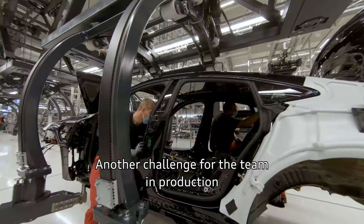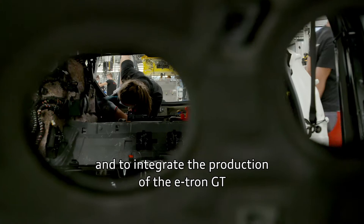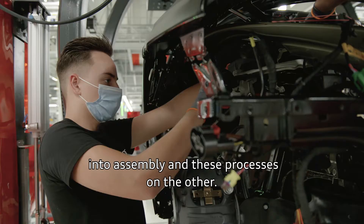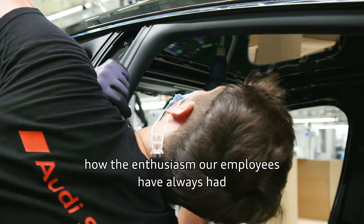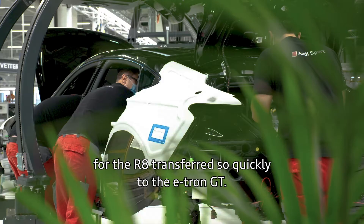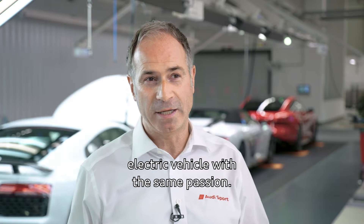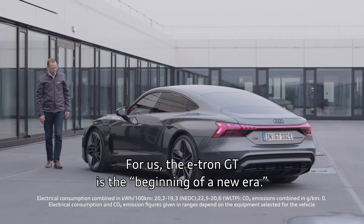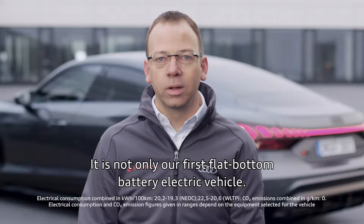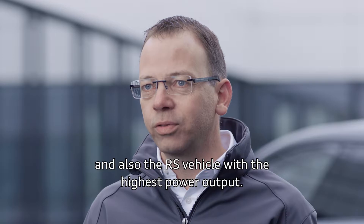Another challenge for the team in production was to manage the production of the R8 on the one hand, and to integrate the production of the e-tron GT into assembly on the other. What particularly impressed me was how the enthusiasm our employees have always had for the R8 transferred so quickly to the e-tron GT — now they are building a high performance electric vehicle with the same passion. For us, the e-tron GT is the beginning of a new era, the entry into an electric age. It is not only our first flat-bottom battery electric vehicle, it is also the first F vehicle we are producing in Germany, the first RS vehicle that is electric, and also the RS vehicle with the highest power output.